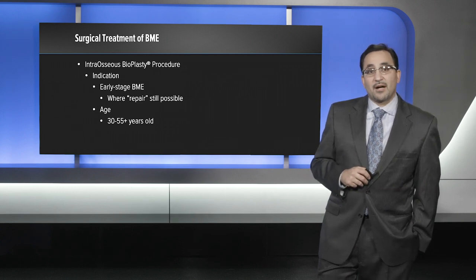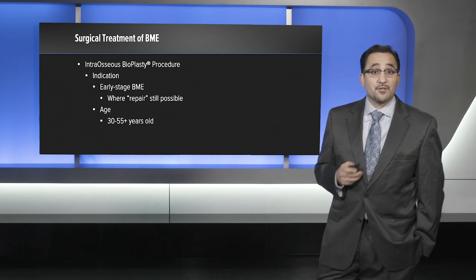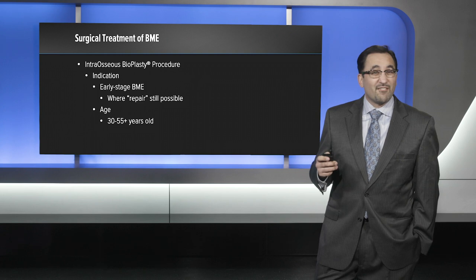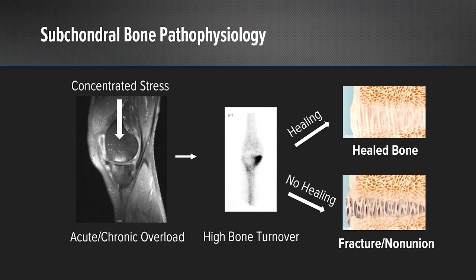Our indications for the intraosseous bioplasty procedure include early-stage bone marrow edema lesions where repair is still possible, typically in patients aged 30 to about 55 years old. Looking at the pathophysiology of subchondral bone, in cases of acute and chronic overload there is an area of high bone turnover. Bone marrow edema develops when there's no healing and a subchondral fracture or non-union occurs at the site. We are essentially trying to push that high bone turnover to an area of actual healing of the bone.